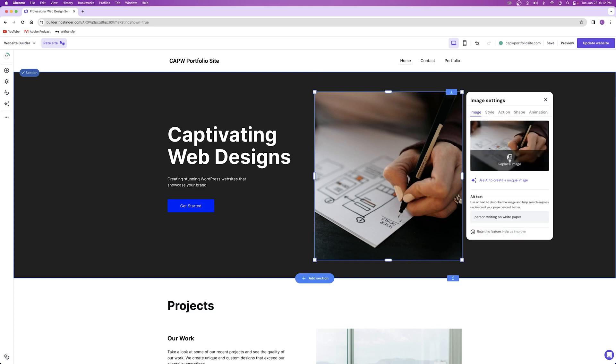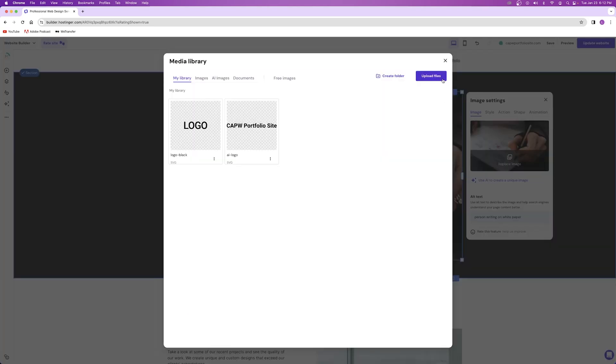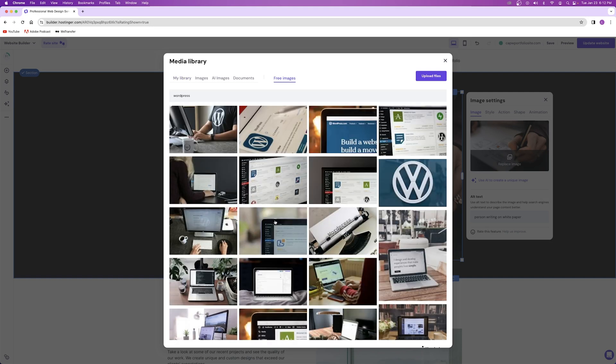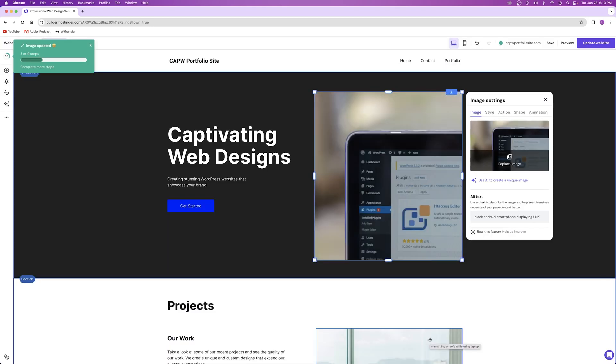To edit an image on your website, click on the image and then click 'edit image.' On the right-hand side you can replace the image — either upload a file from your computer if you have one saved, or use the free images option to search for royalty-free stock images for your website. Just like that, you can use whatever images you want for free from the internet.